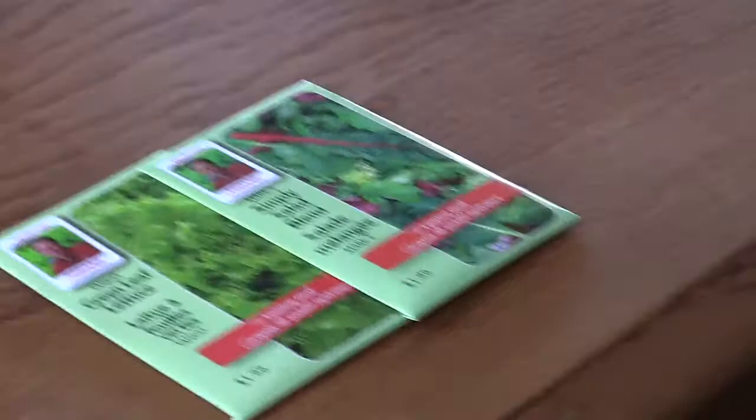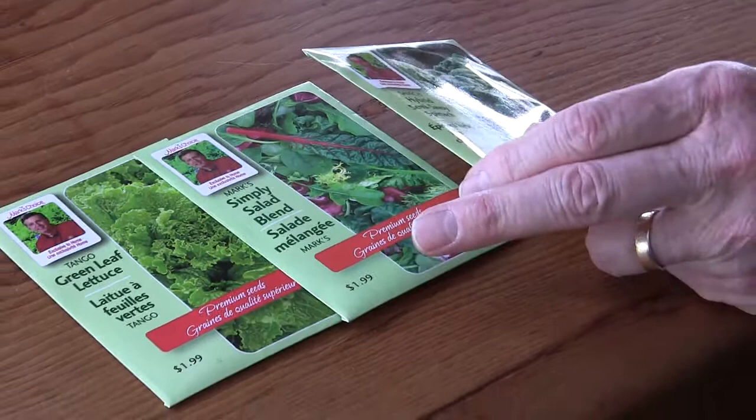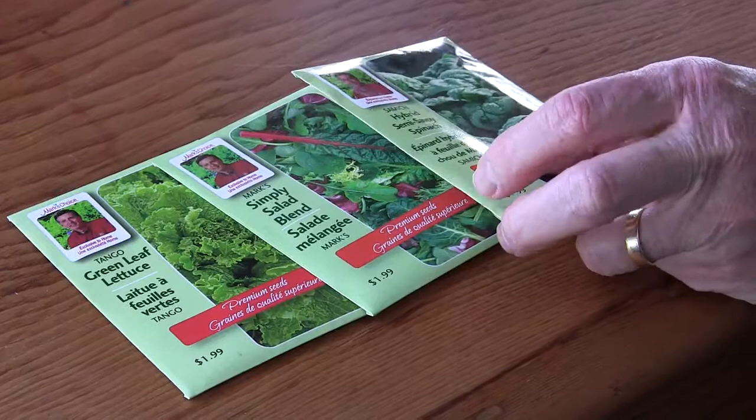Leaf lettuce and salad blend, which you could keep in containers — sow them directly into containers and then enjoy them as a cut-and-come-again deal later in the season through April and May, more through the latter part of April. In about 45 days you'll be picking your own salad from that.